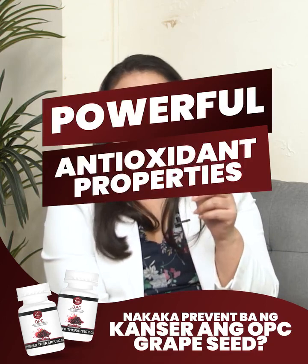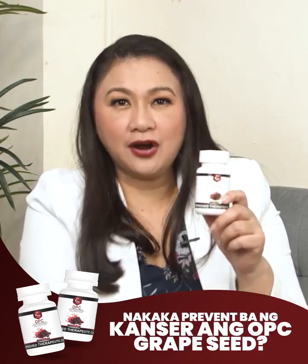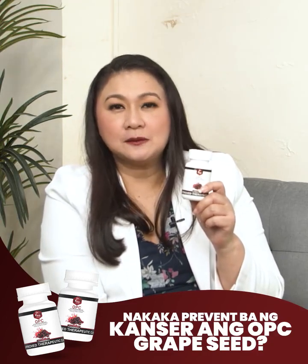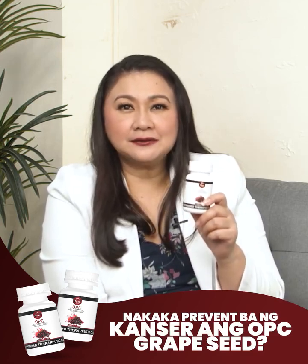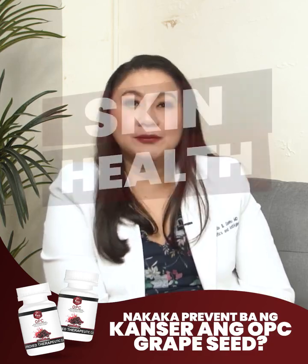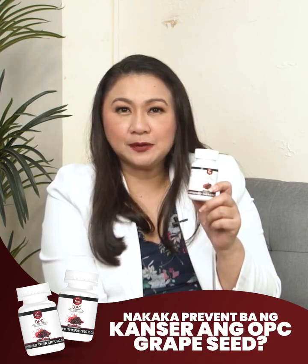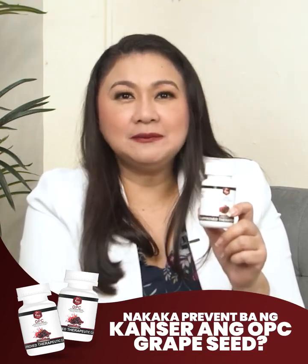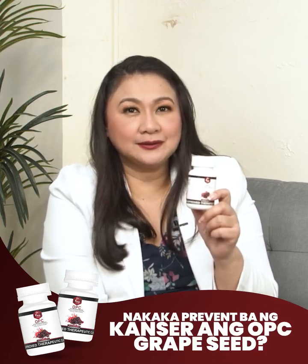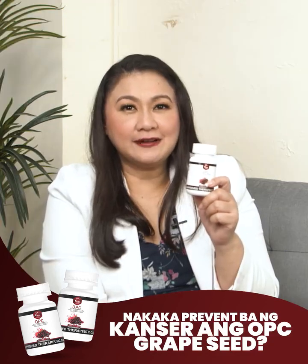Number 1: Powerful Antioxidant Properties. Dr. Vita OPC is known for its strong antioxidant properties, which help protect cells from oxidative damage caused by free radicals. This can have a wide range of health benefits. Number 2: Cardiovascular Health. Dr. Vita OPC may promote heart health by supporting healthy blood vessels, reducing blood pressure, and improving blood flow, and can also help in reducing oxidative stress in the cardiovascular system.